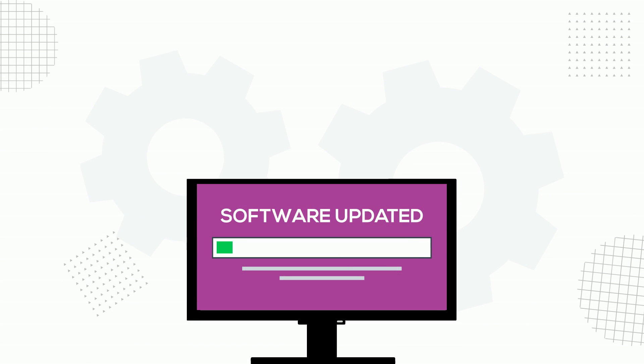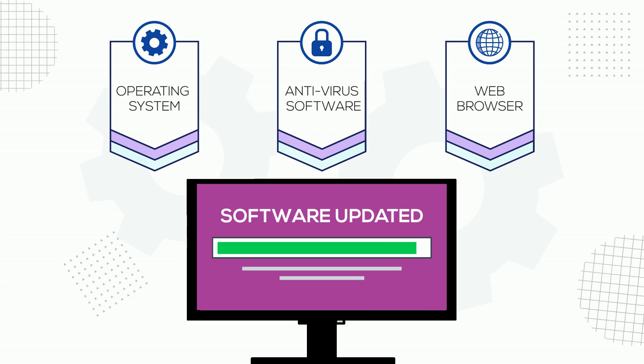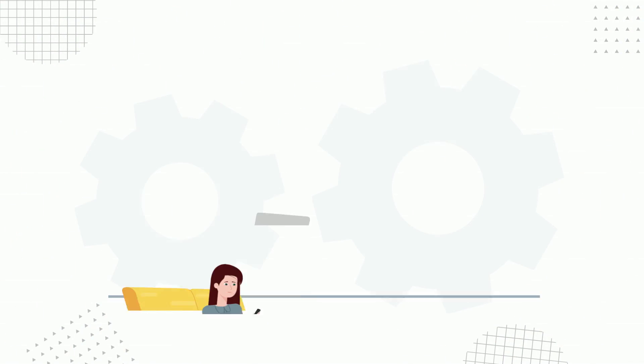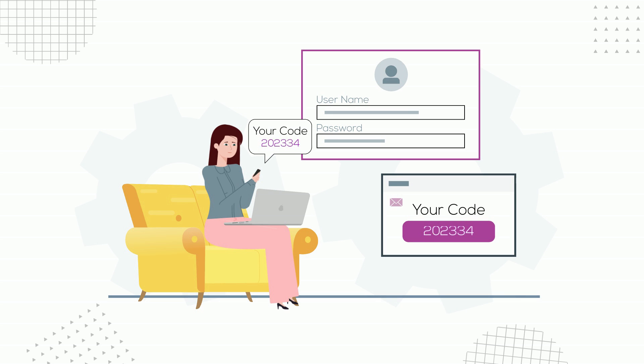Next, keep your software updated to reduce vulnerabilities and prevent cyberattacks, including your operating system, antivirus software, web browser, and others. Two-factor authentication provides an extra layer of protection with a code sent to your phone or email for authentication.